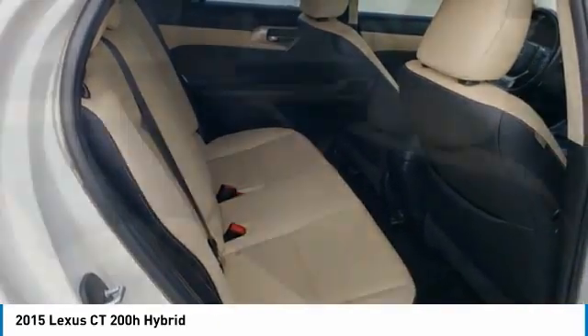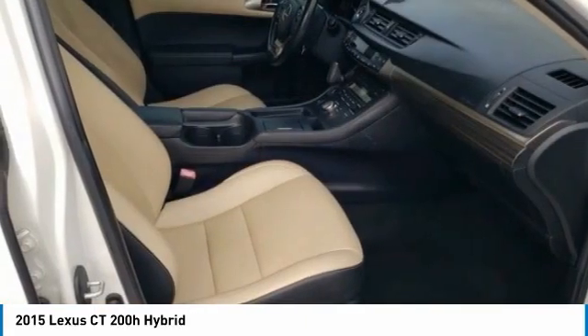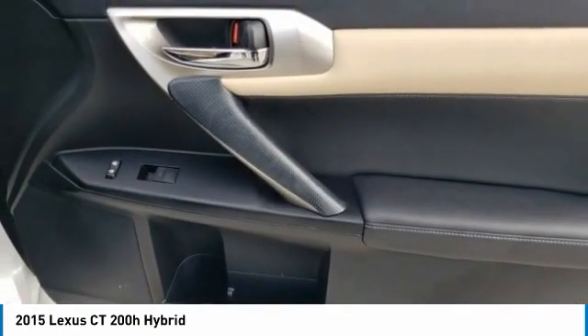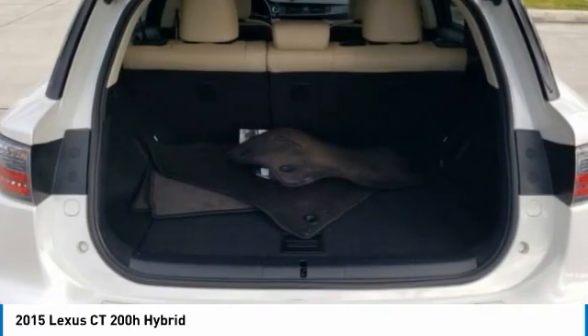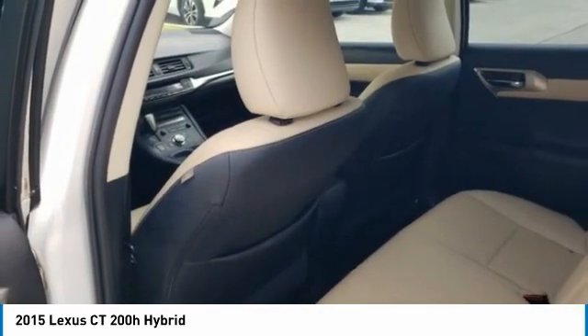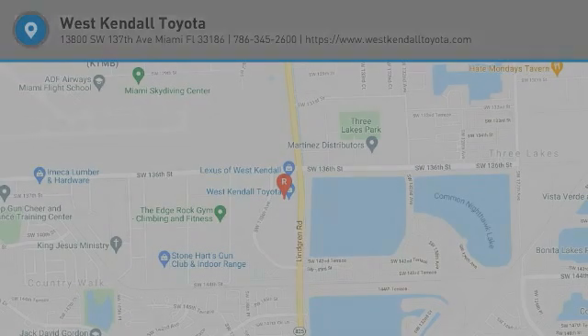Your new ride is just a phone call away. Thank you for listening.